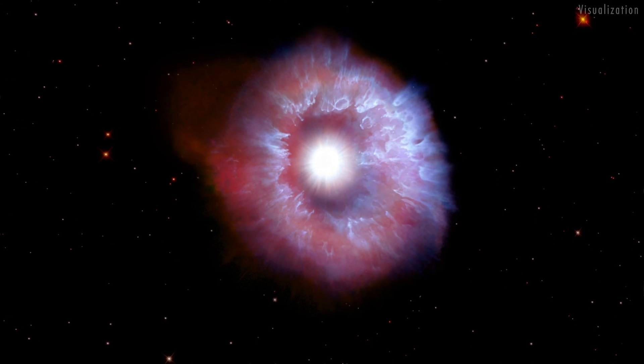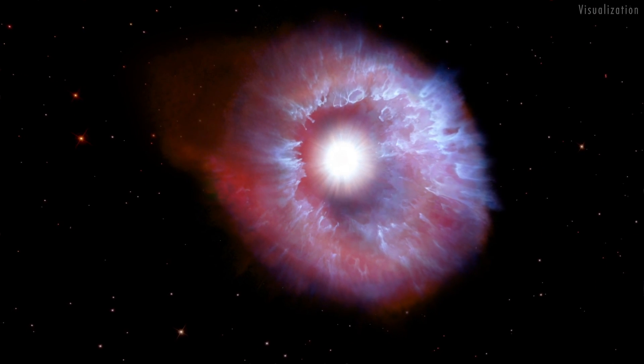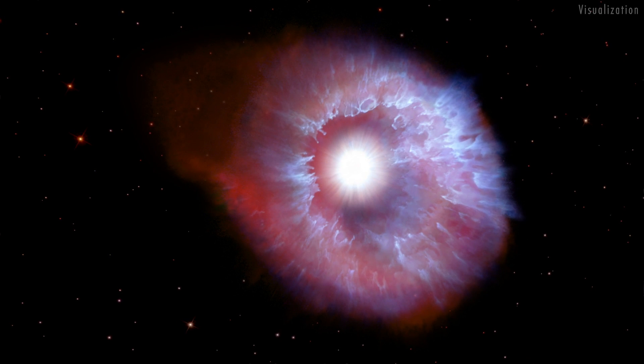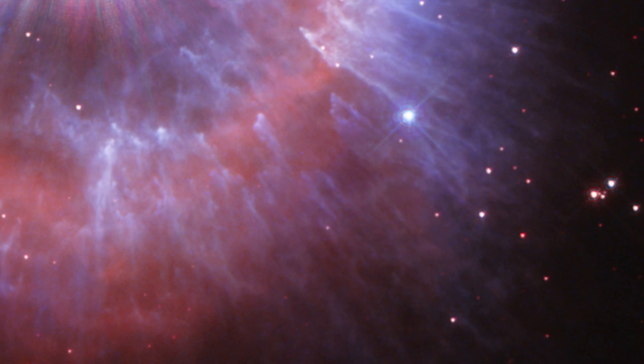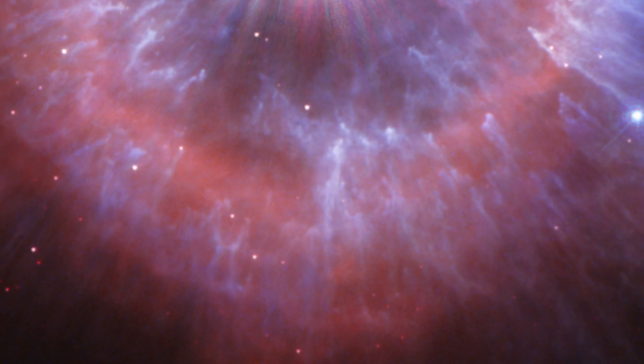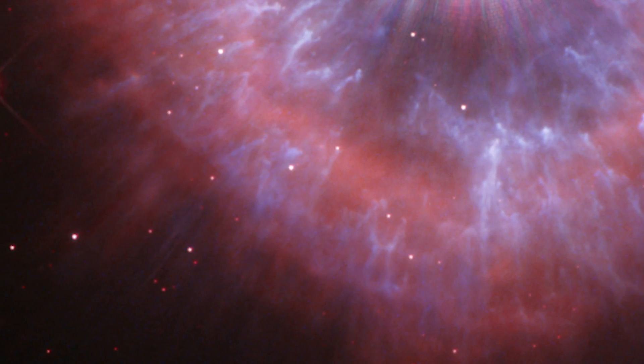As this outflowing gas slams into the slower-moving outer nebula, it creates a snowplow effect, clearing a cavity around the star and sculpting structures in the nebula. Searing radiation from the star is lighting up the nebula, as seen by Hubble in both visible light and in the ultraviolet light that can only be seen from space.